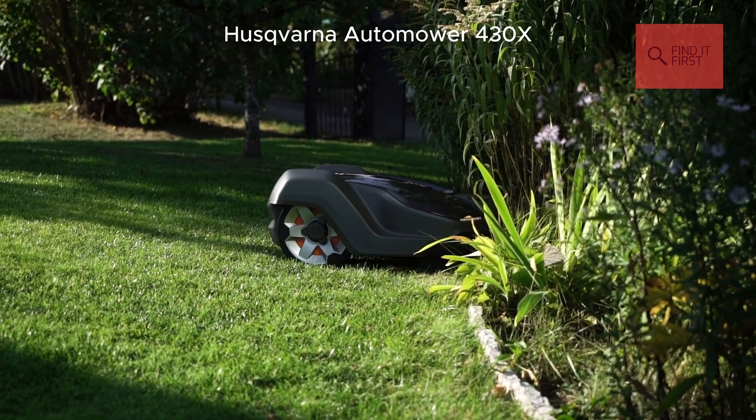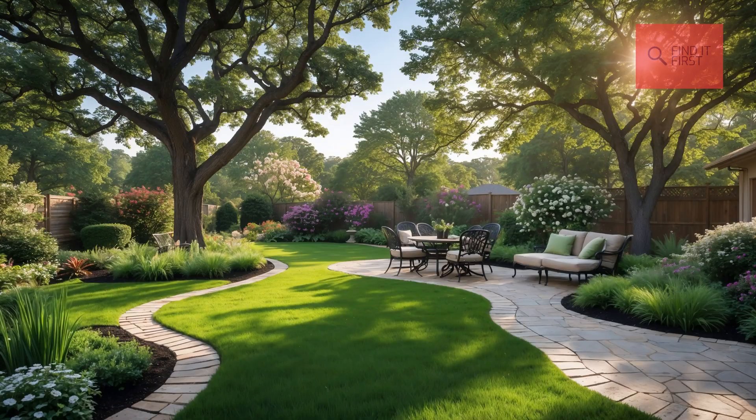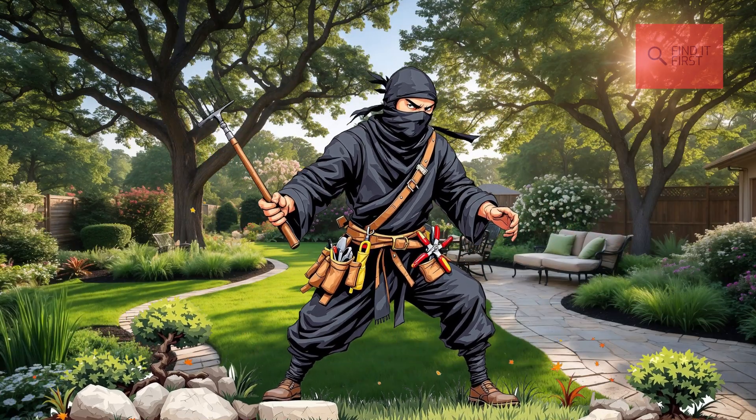If you've got a bigger yard with tricky terrain, the Automower 430X is like having a landscaping ninja on your team.